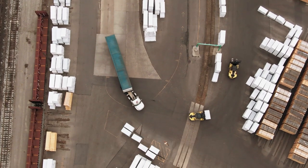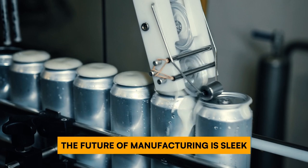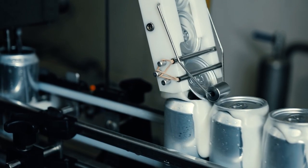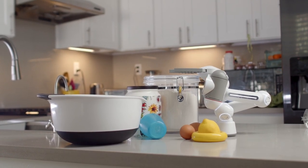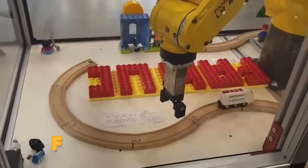The factory floor is changing. Forget the dark, dingy image of the past — the future of manufacturing is sleek, powerful, and precise, and it has a metal fist bump. These aren't your grandpa's robots. These are the titans of tomorrow, the industrial revolution's greatest hits. Introducing the contenders.